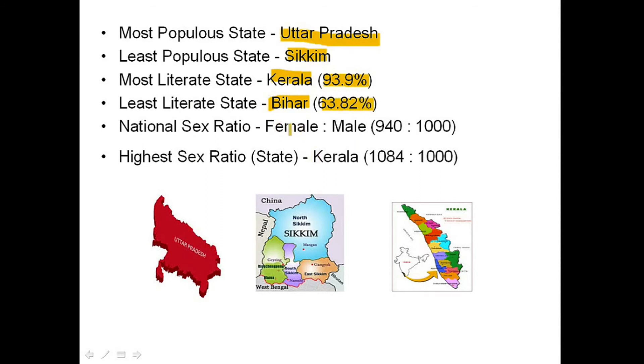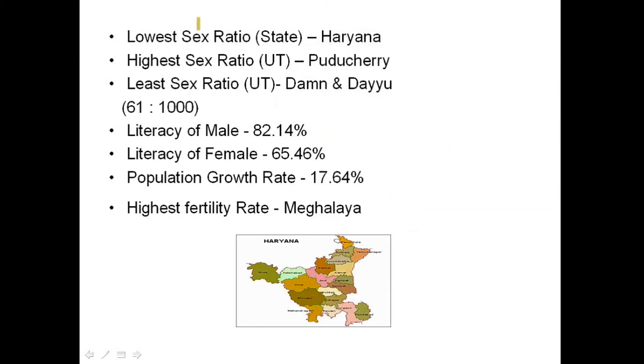The national sex ratio is 940 females per thousand males. The highest sex ratio state is Kerala with 1084 females per thousand males. The lowest sex ratio state is Haryana. The highest sex ratio union territory is Puducherry.